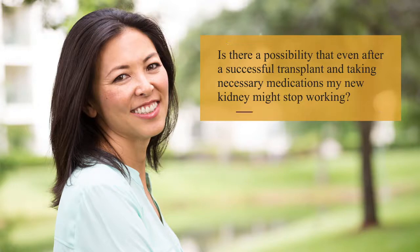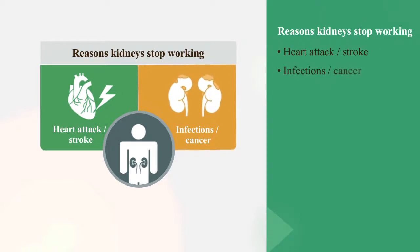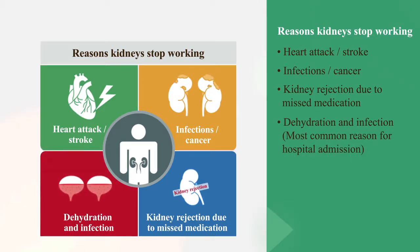Is there a possibility that even after a successful transplant and taking necessary medications, the new kidney may stop working? Yes, it's possible. Reasons why transplanted kidneys stop working include suffering a heart attack or stroke, contracting infections, developing cancerous growth, or missing medications, which will also lead to rejection. The most common reason for hospital admission post-transplant is dehydration and infection, and the frequency of these admissions will increase as the patient and transplanted kidney age.